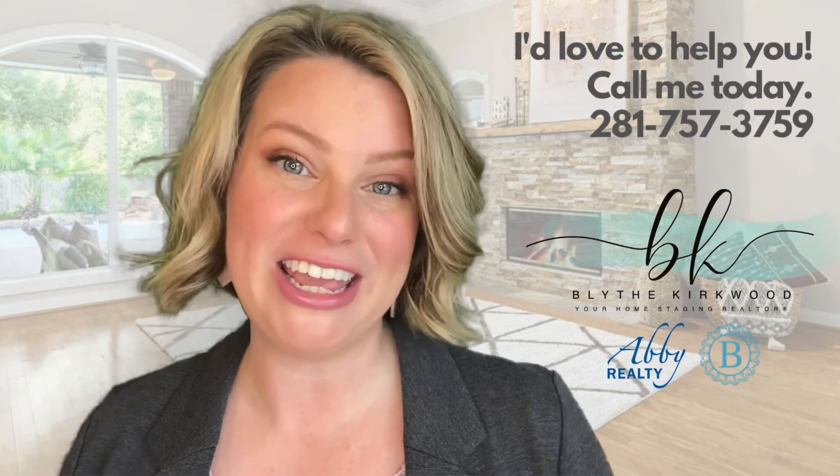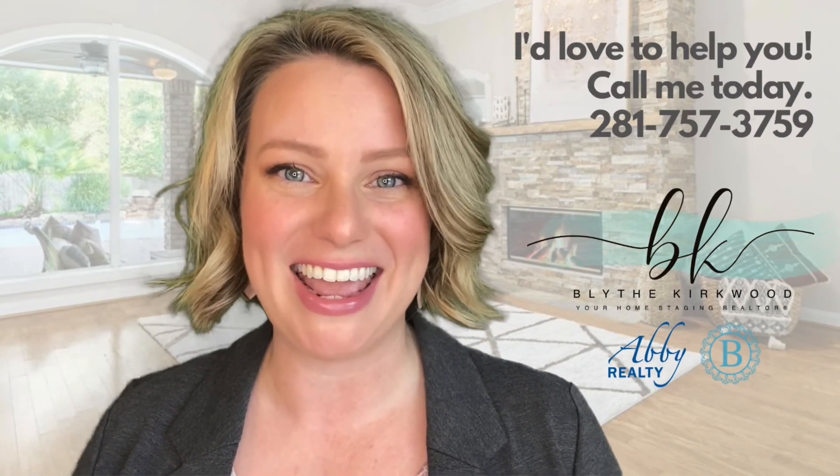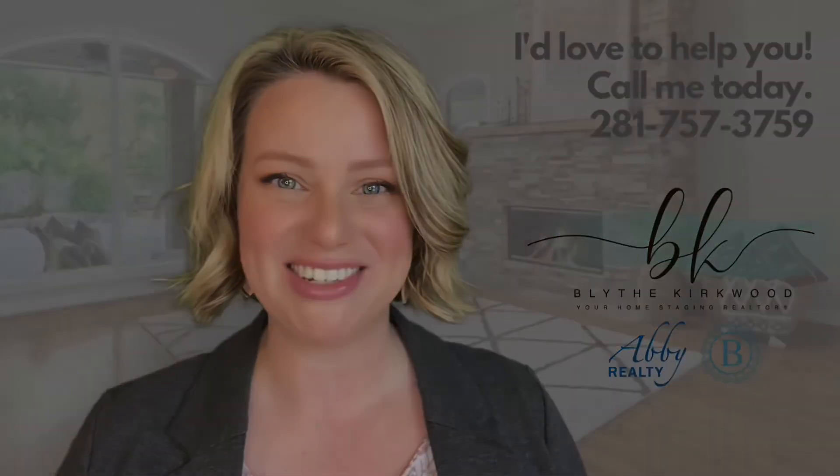I love working with homebuyers and I'd love to work with you. If you're looking for an agent to guide you through the homebuying process, I'm the gal for you. Give me a call today. I'm Blythe Kirkwood, your home staging realtor.